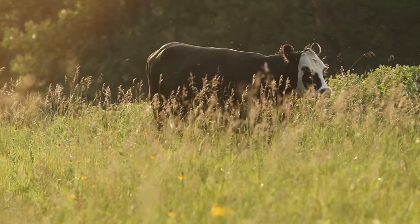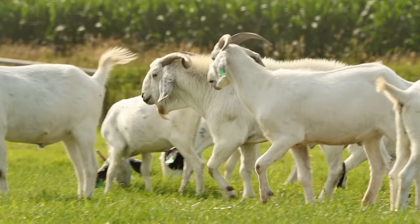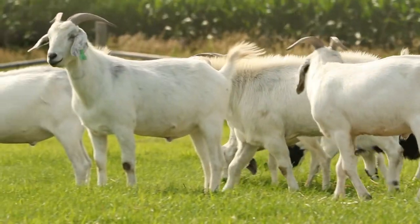The cattle went through and ate what they wanted, and the goats came through and slicked up all the rest. When it came to the end of it all, their gains were dead spot on what you wanted a bred heifer to be. I don't have a lot of experience with it, but all the guys I talked to that raised bred heifers told me that actually worked out pretty well.